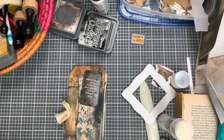Okay, you guys — let me know what you think. Thanks so much for watching, and happy crafting. Bye-bye.